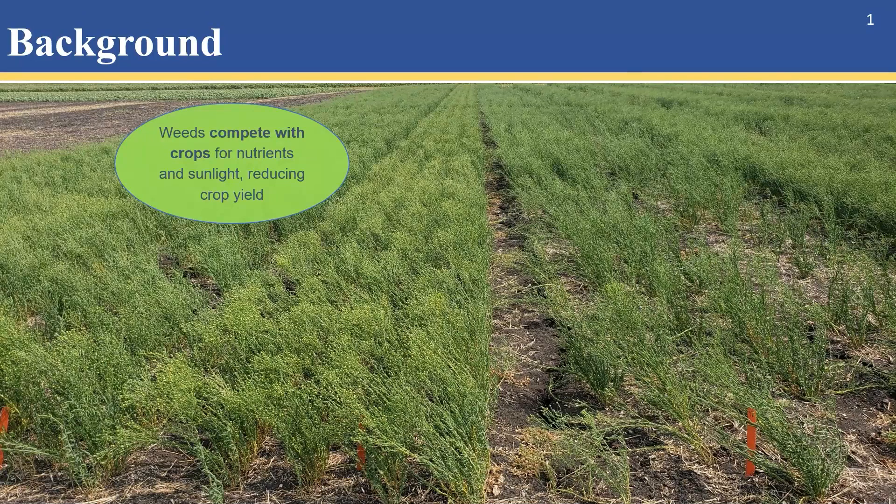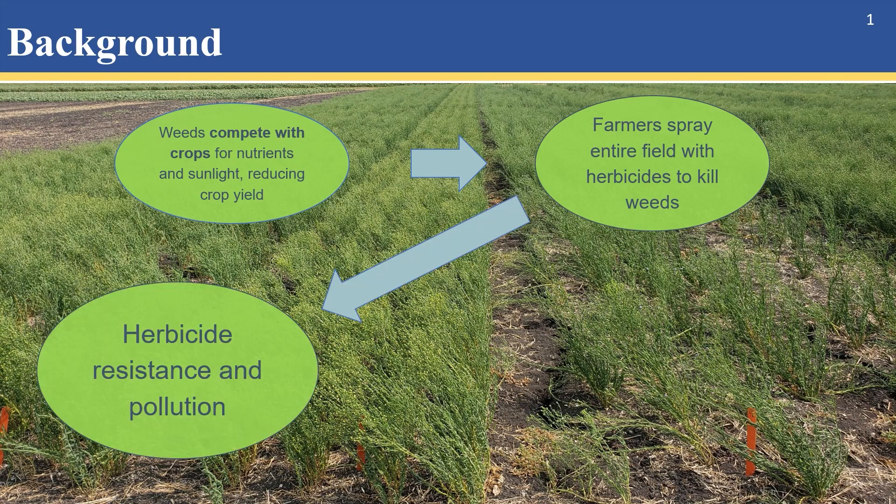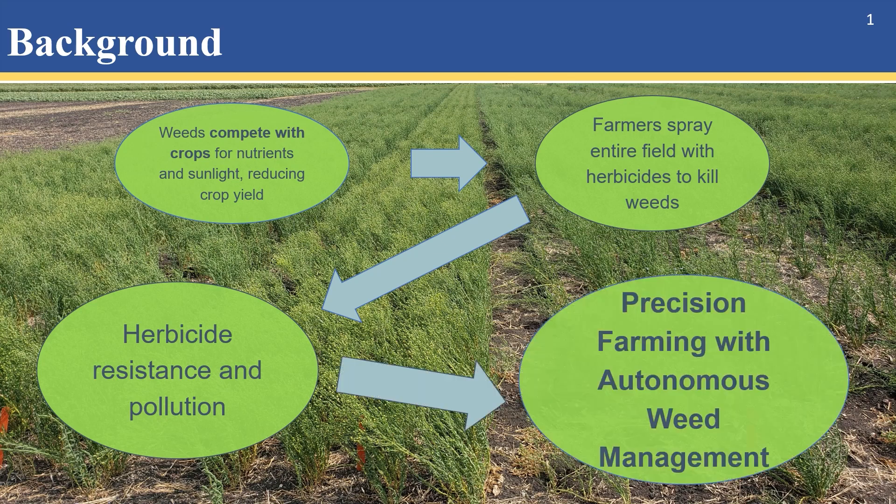In agriculture, weeds are the biggest headache of farmers as they compete with the crops for resources and reduce the crop yield. To kill the weeds, farmers spread the entire field with herbicides. However, the overuse of herbicides causes environmental pollution and is harmful to human health. Also, weeds become more and more resistant to the herbicide. So precision farming with autonomous weed management is urgently needed.